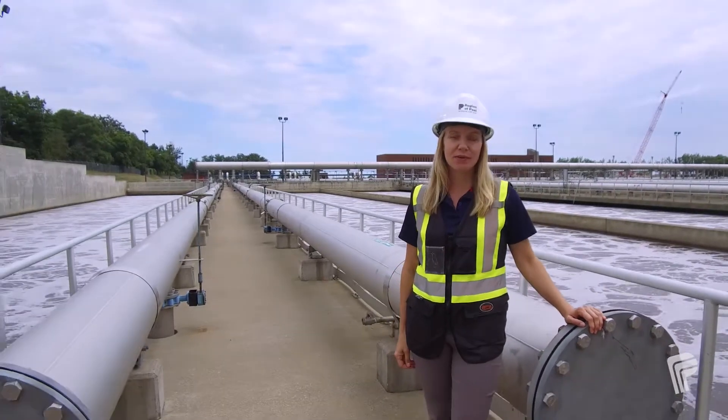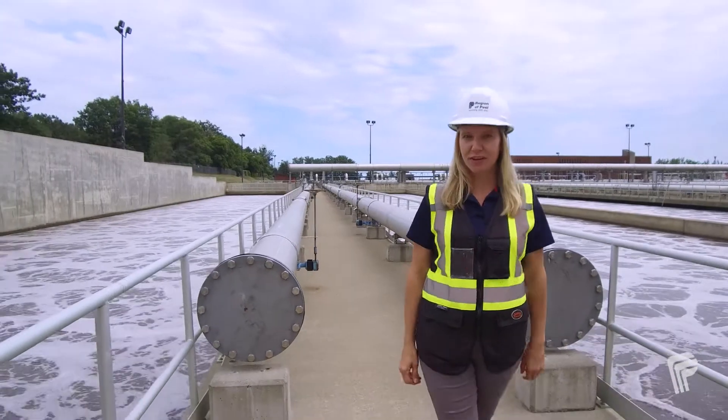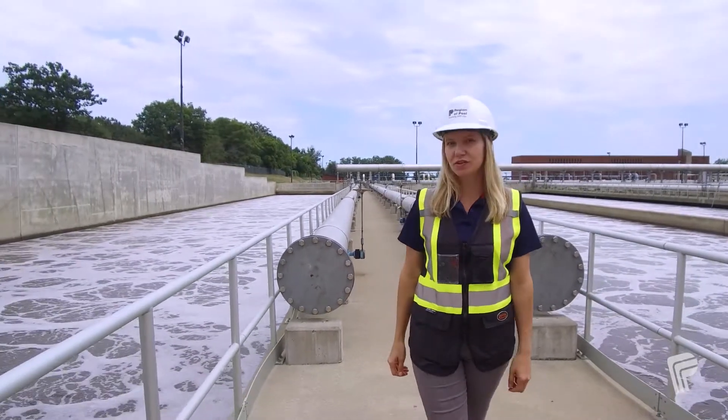I'm Cindy. I'm a project manager with the Wastewater Treatment Team. Ever wonder where the water goes when you flush your toilet, take a shower, or do the laundry?